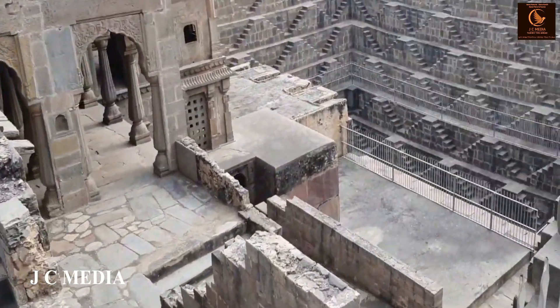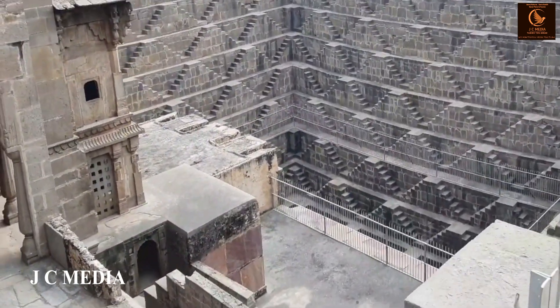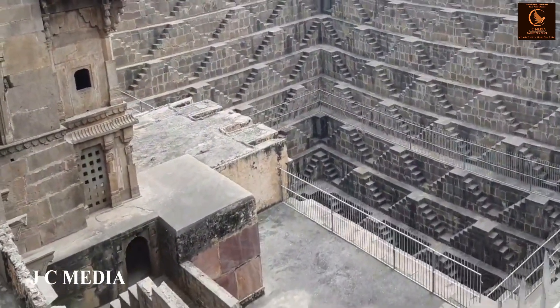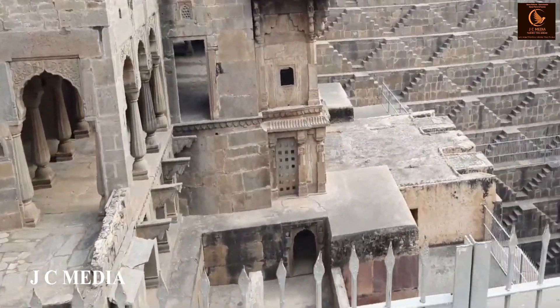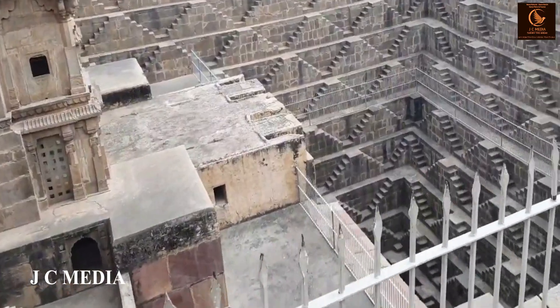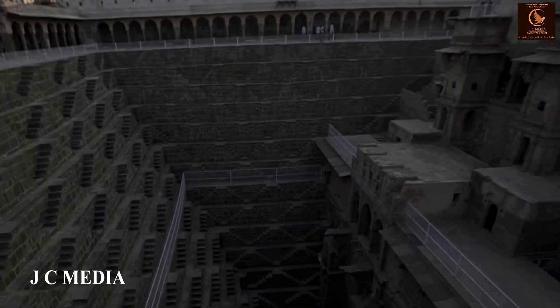The stepwell's 13 stories descend approximately 100 feet, creating a stunning visual effect. It is designed to keep the water cool and fresh — an ingenious solution for the arid climate.